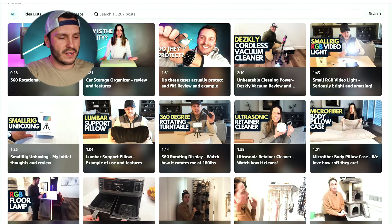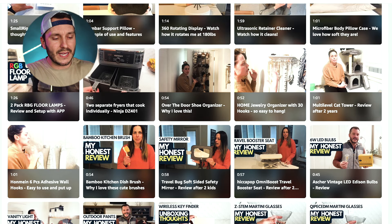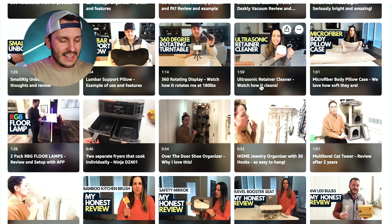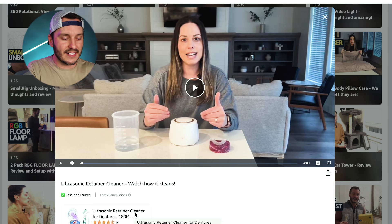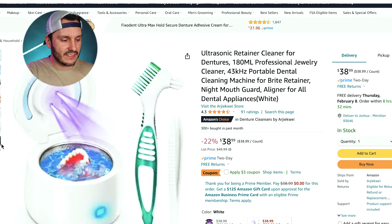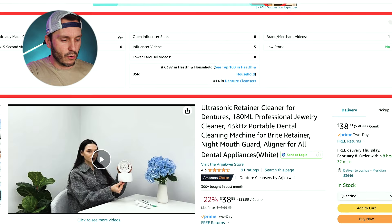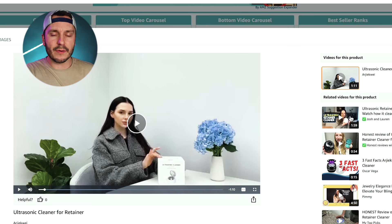This is my storefront — these are the videos I've done and continue to pump out. When I shoot a video, it lives here. My wife actually shoots videos with me, and you can go and purchase a product directly from the storefront. For example, if I go into this retainer video we did and click over to the video portion, my wife and I are up at the very top of the carousel. If you watch that and purchase it, I make commission.